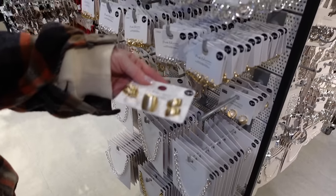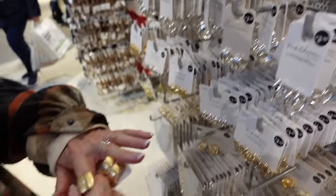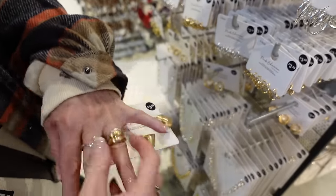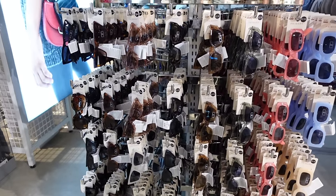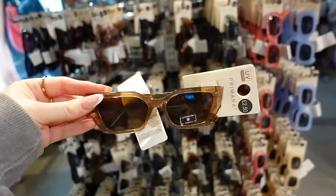We're in the jewellery section now. These are really nice because they're brushed gold, which I really like. That's such a good price at £3.50. I really want a new pair of sunglasses — are they cute? Yeah, they're nice. Should I try them on? Yeah, they're cool.